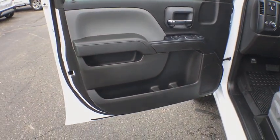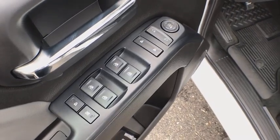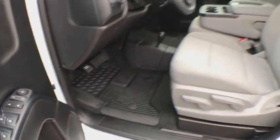Overhead console, front reading lamps, cloth seat trim, tilt steering wheel, passenger vanity mirror, speed control, tinted glass.